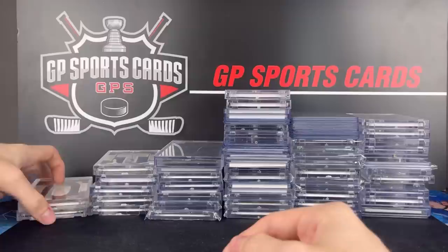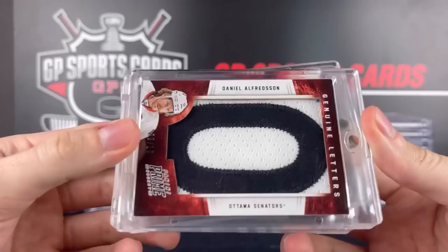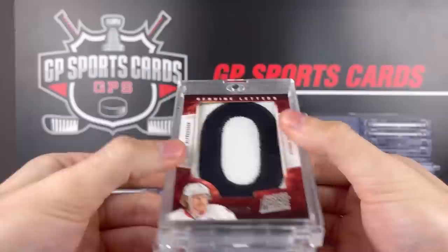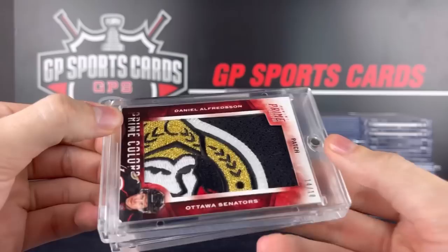Now here are some of the Panini Prime cards that I picked up. This is one of my favorite sets of all time — the game used patches from Panini Prime are crazy. This one's a Daniel Alfredsson, Alfie, the letter O. That is 9 out of 10. Beautiful cards, all game used. And behind it, this might be my favorite pickup of the show. Look how sick this card is — game used logo patch, 14 out of 15 from Panini Prime. Alfie, crest logo. So sick.